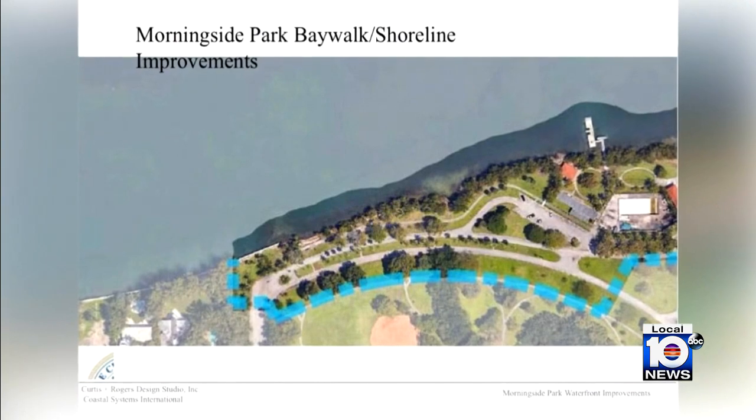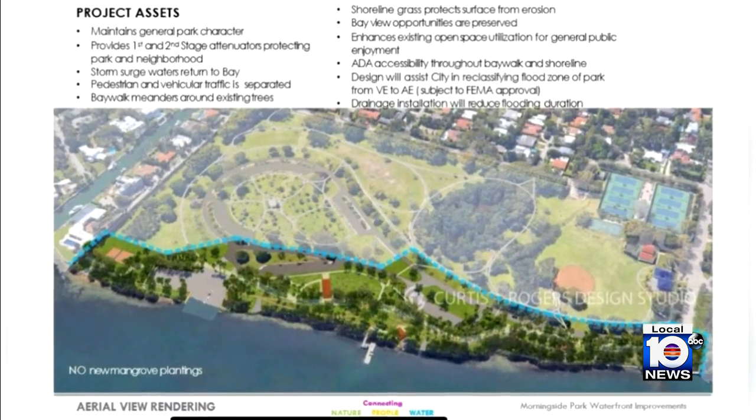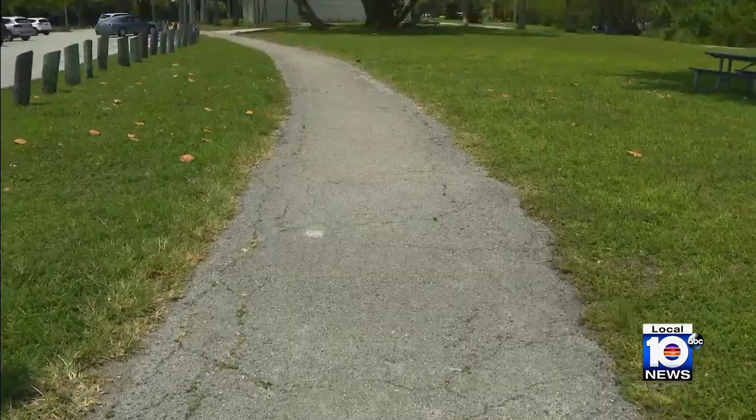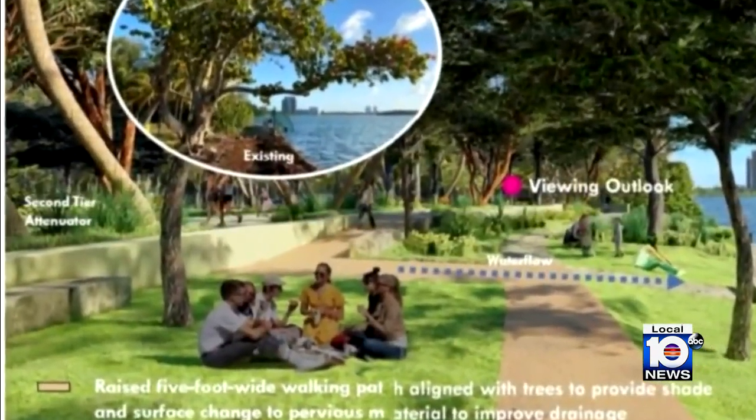Commissioners yesterday approved a resolution to apply for more than $4 million in grant funding, with Commissioner Sabino Covo's office explaining it will be matched by the city. The plan calls for keeping the existing mangroves, drainage improvements, elevation of a baywalk by two feet, plus a seawall setback from the living shoreline.